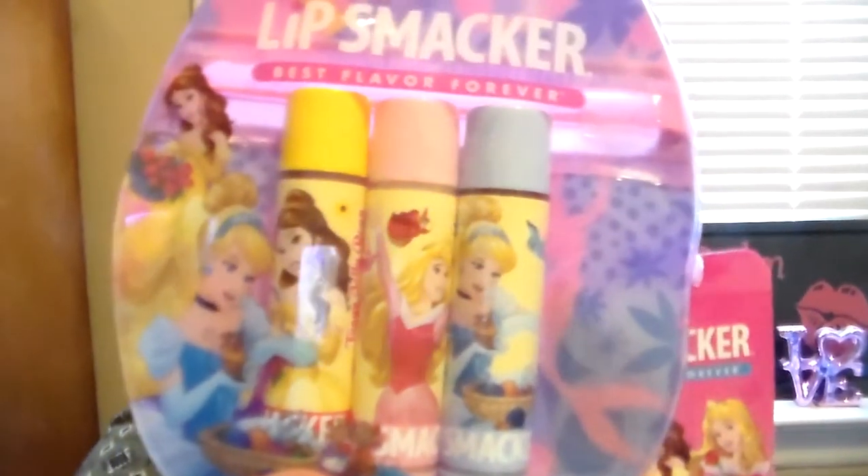I'm going to do two more packs that Lip Smackers sent me. This one is the Disney Lip Smackers princess set. You get Belle, Aurora, and Cinderella, with flavors Tangy Jellybean, Buttercream Dream, and Courageous Raspberry. I'm excited for the Belle one because Beauty and the Beast is out in theaters now, and I will be seeing that this weekend, hopefully.